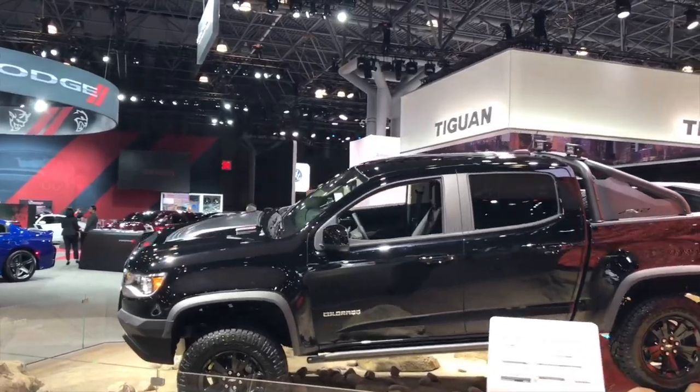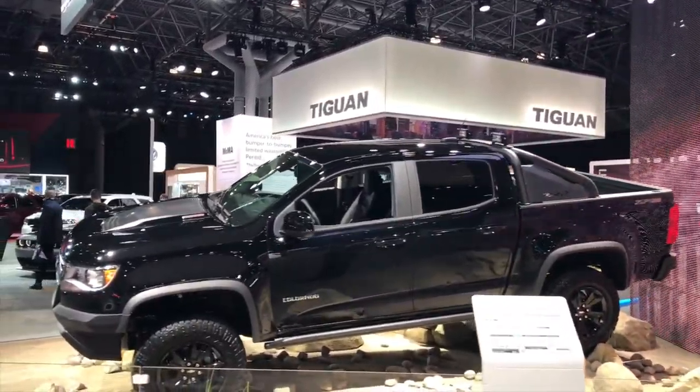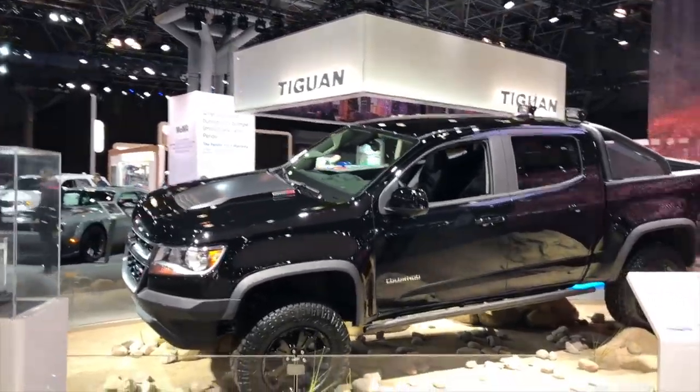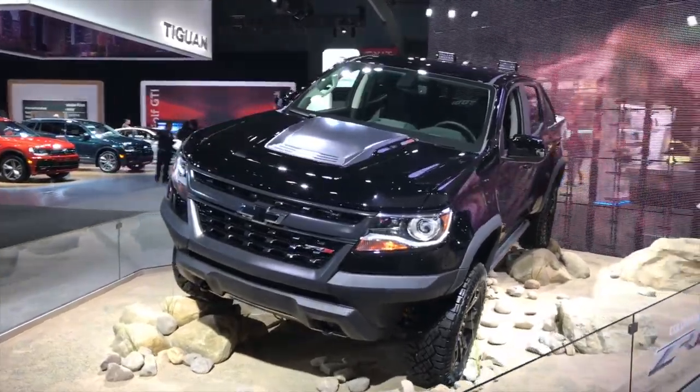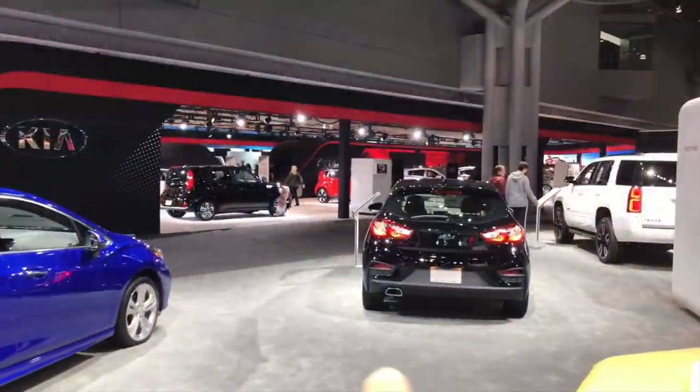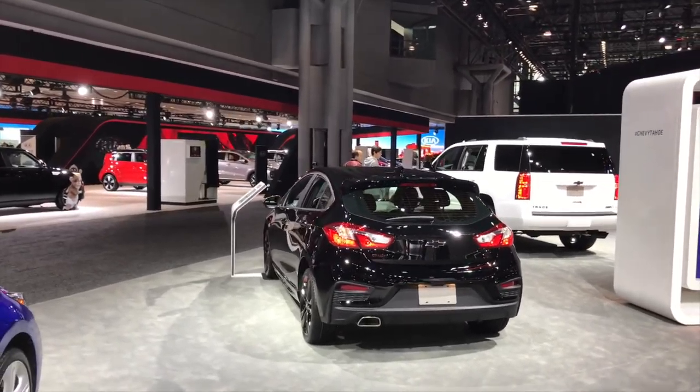This is the 2018 Chevy Colorado starting at $20,000, which I think is a steal. This one is probably more expensive, but for someone looking for a small pickup I feel like it's a no-brainer. When this first came out people were excited that it's a new pocket rocket and comes with a manual transmission.